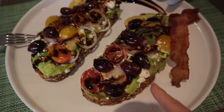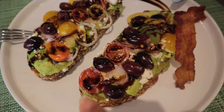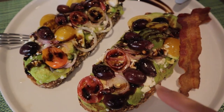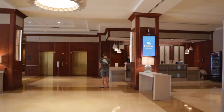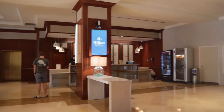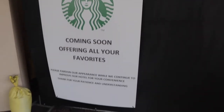This avocado toast is loaded — it's got Greek olives, red onions, heirloom tomatoes, avocado, and feta cheese. So much good stuff on there. If you are a Starbucks lover, I'm happy to report that they were in the middle of bringing one into the hotel when we were there.